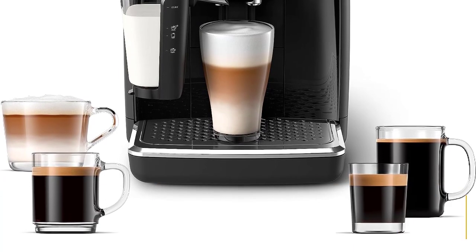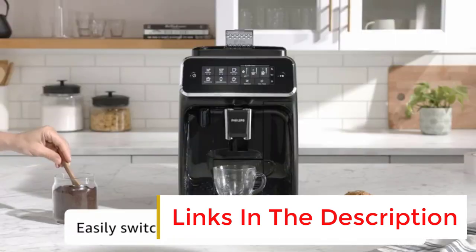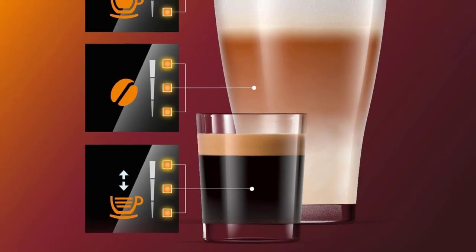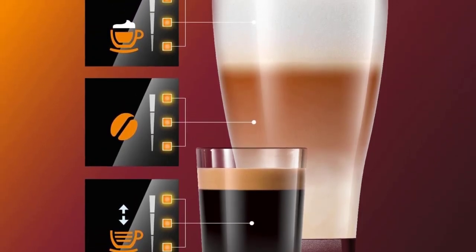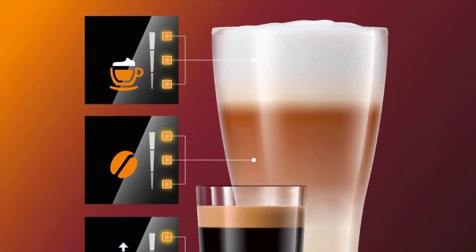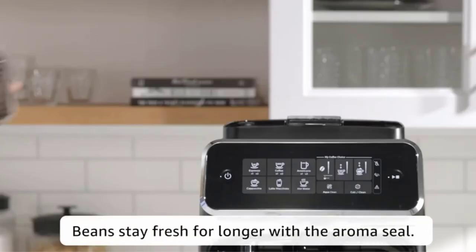It has a removable, dishwasher-safe milk hopper rather than a wand, which pours the froth directly into your cup, so frothing milk is simple, hands-free, and easy to clean up. This model also includes a water hardness test strip so that you can adjust the system based on your water's hardness level. An AquaClean filter reduces water hardness and prevents the buildup of limescale in your machine to ensure that each cup of espresso is excellent.